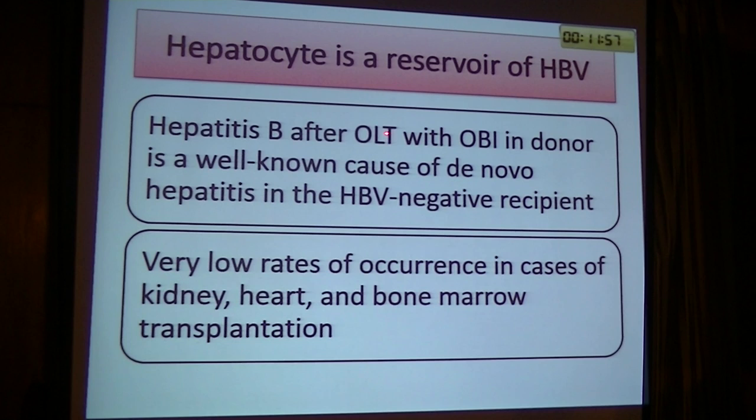The liver is a reservoir for hepatitis B virus DNA. Liver transplantation with occult B infection in the donor is the only known cause of de novo hepatitis in hepatitis B-negative recipients. There is a very low rate of occurrence in cases of kidney, heart, and bone marrow transplantation.